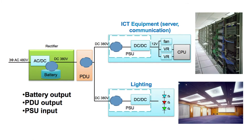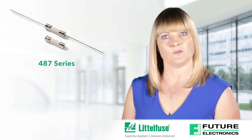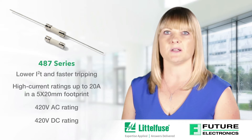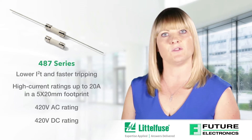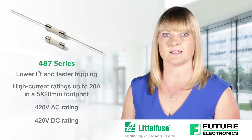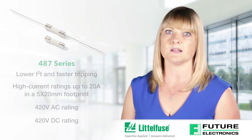Littelfuse offers HVDC fuses for data centres as shown in the example below. The 487 series is the first fast-acting fuse with both AC and DC rating from the Littelfuse 5 by 20 millimetre fuse family. With 420 VDC characteristics, this fast-acting ceramic body fuse provides overcurrent protection for telecom power supplies and data centre server power supplies where a high voltage DC interrupting rating is required.